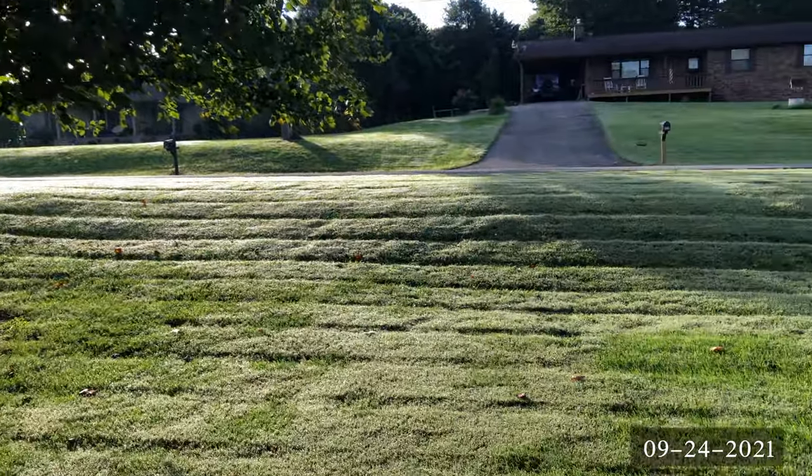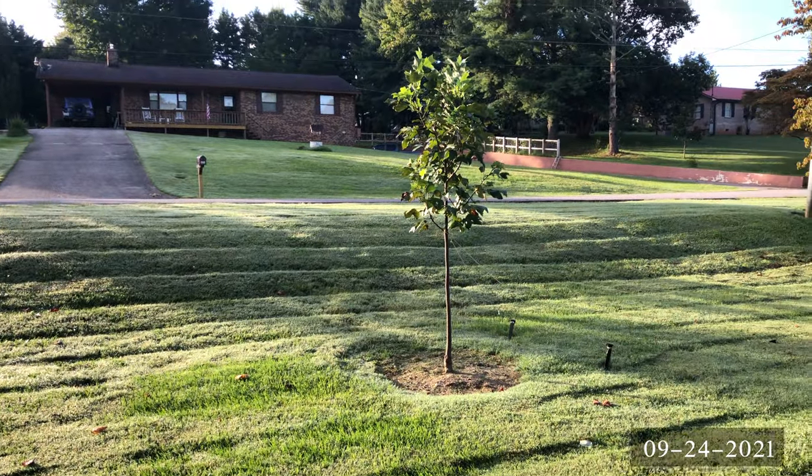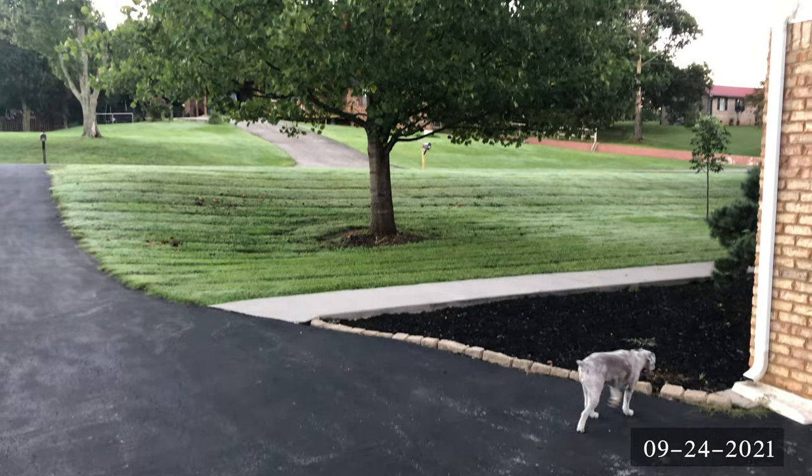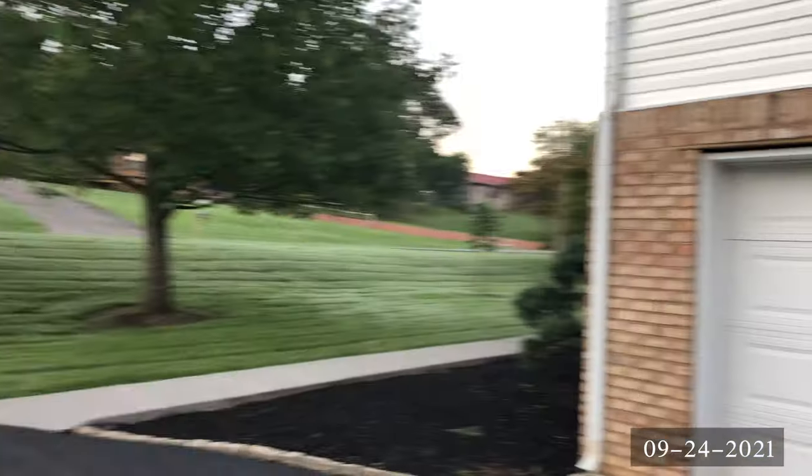Surprisingly, the smallest poplar had the most growth of all the new trees this year — it filled out quite nicely. Now we're into September, and this shot here shows how thin this tree is. Usually you can't see through it like that.